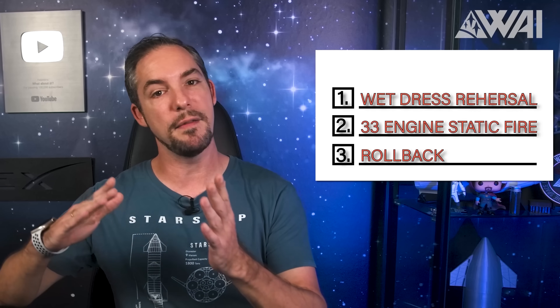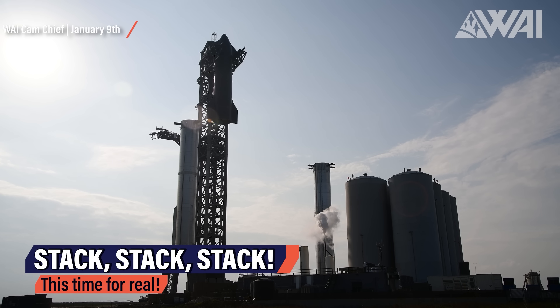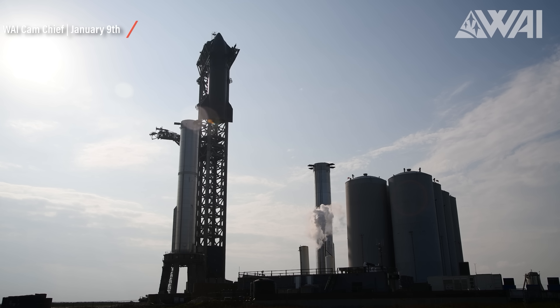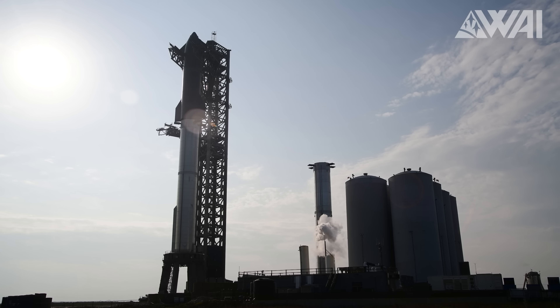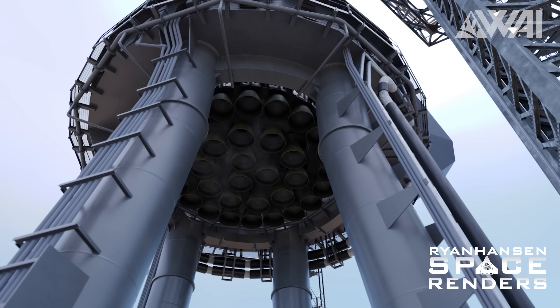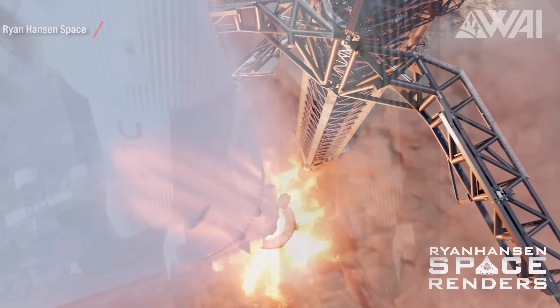The final step — the third one on the to-do list for SpaceX — is a rollback of both Ship 24 and Booster 7 for final inspections. I don't expect them to do upgrades at this stage, as everything should have been in place for the wet dress rehearsal to make it a valid test. I expect the final checks to take at least a week. SpaceX will want to be extremely thorough. Nothing should be left to chance for that maiden flight to space. Once final checks are done, it's all back to the launch site, stack for a last time, and then… history in the making. Unbelievable views and hopefully a successful launch of Ship 24 and Booster 7 towards space — more than twice the thrust of Saturn V.